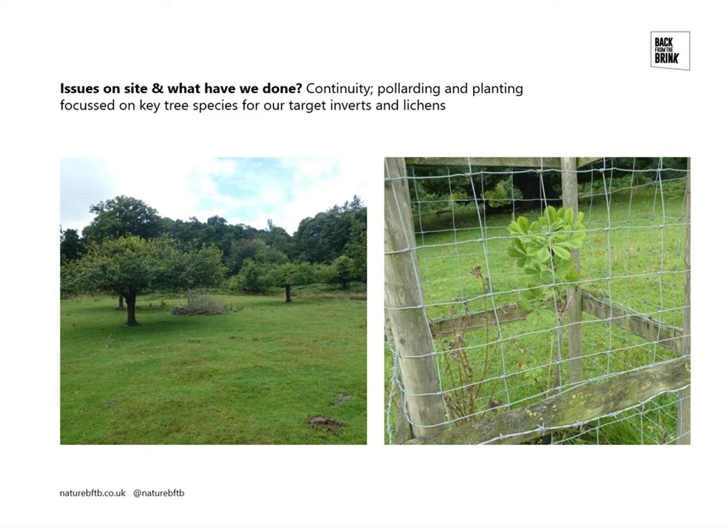We've also been planting trees, largely targeted at the species we've been focusing on at Mockers. Here's a horse chestnut tree planted so that hopefully at some stage in the future it will become habitat for the lichen Basidia encumpta and the Western Woodvars hoverfly.